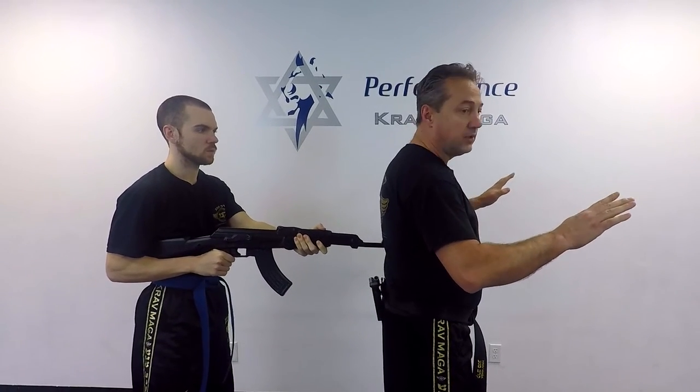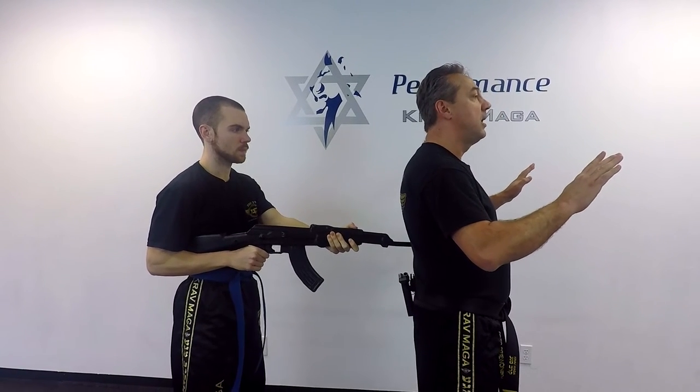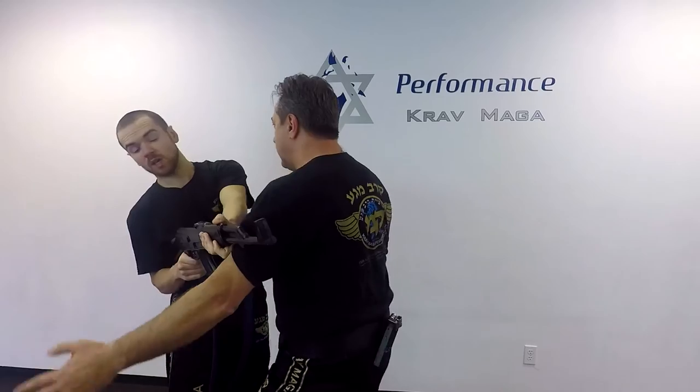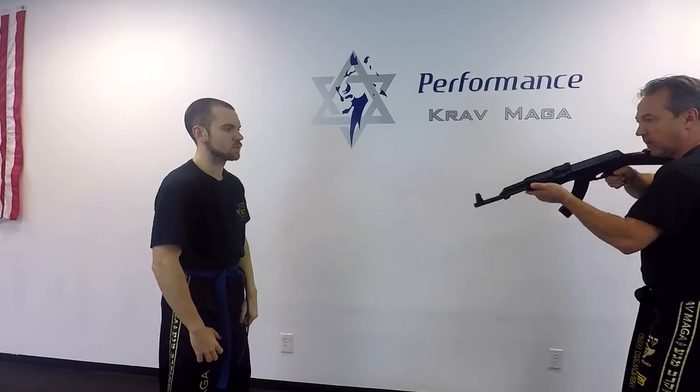Same as it is with the pistol. I'm going to check, going to lean, and right now I come under the rifle with my left arm and I hit with my right punch. One, two, and move with my shoulder — and I have the rifle.